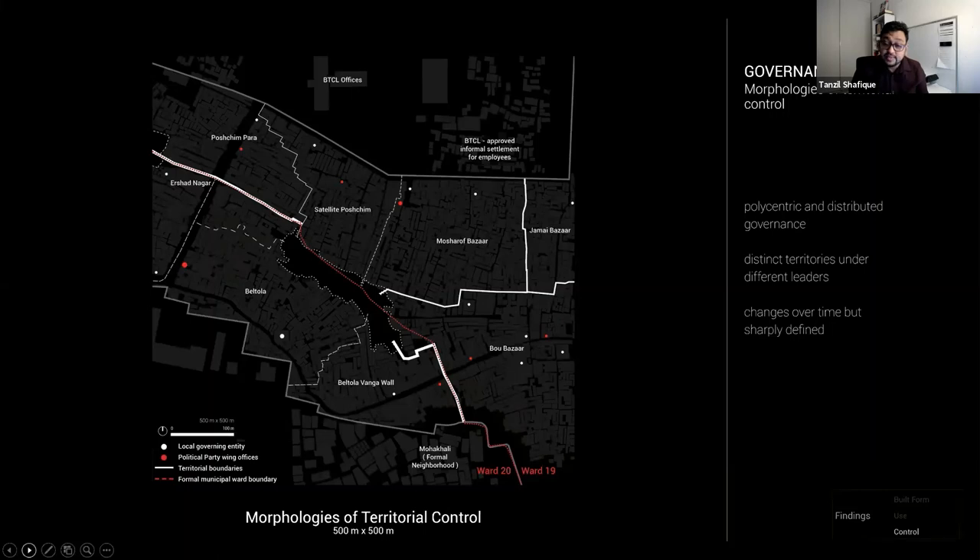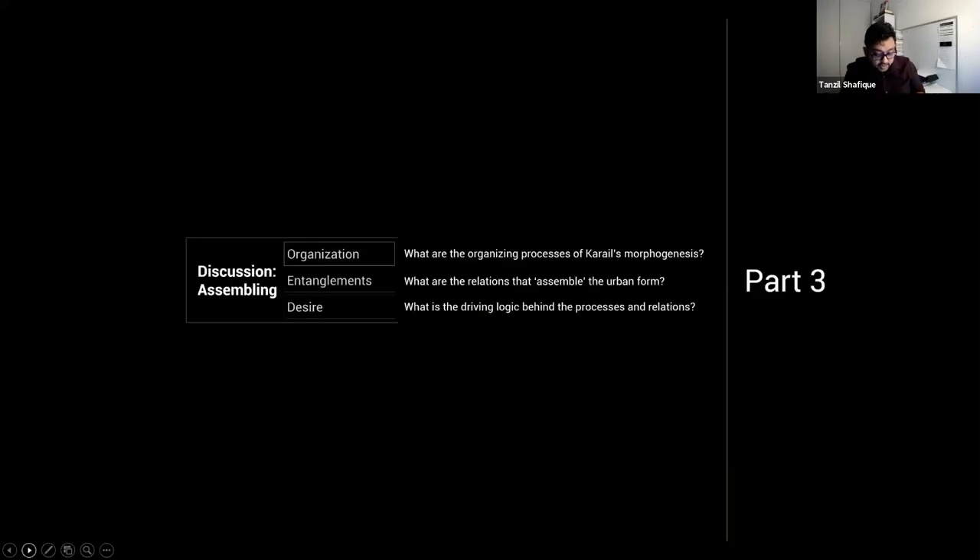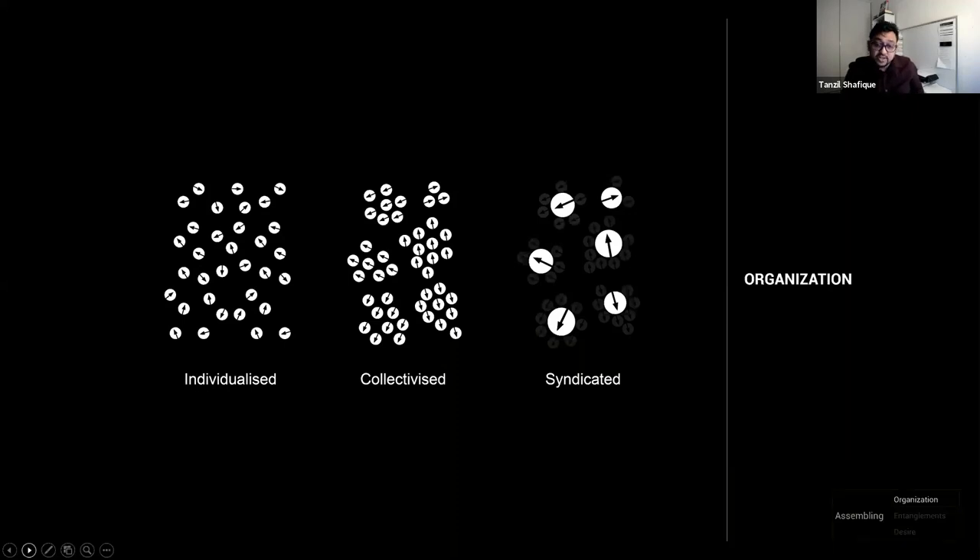The urban form bears witness to this territoriality — the morphogenesis is shaped by invisible fault lines. While the territories change over time, at any given moment they are quite sharp; everyone knows under whose governance one is. We finally arrive at the discussion: how do we tie up all the disparate things described here?